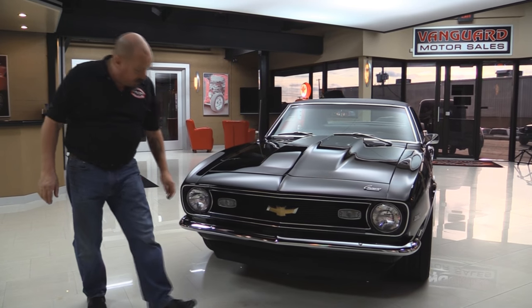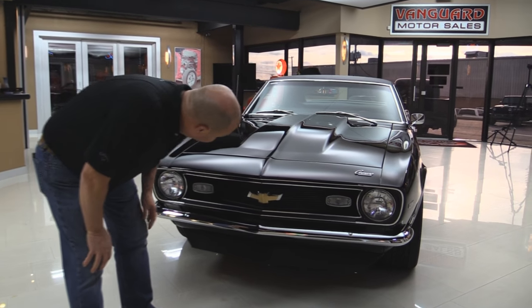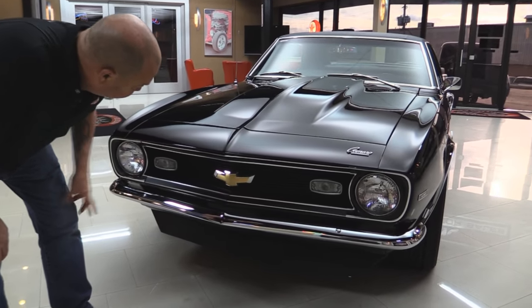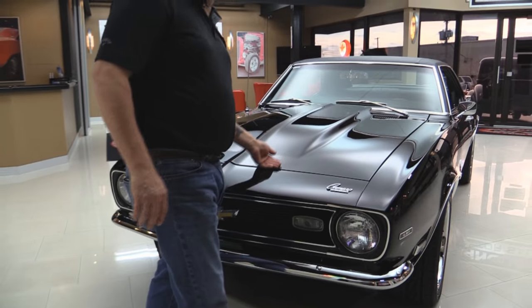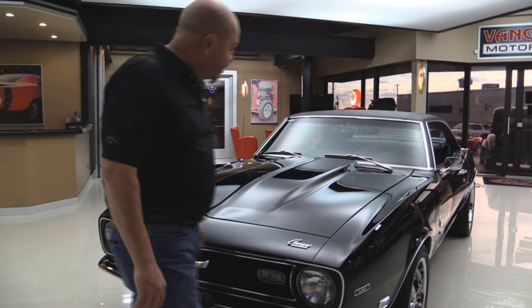Check this beautiful car out. The chrome on the front bumper looks brand new, the grille looks brand new, that emblem looks new, and the black paint is as slick as can be. She is smooth.